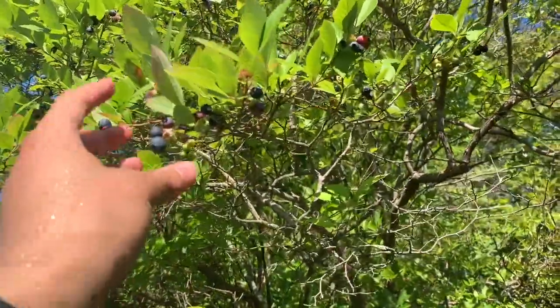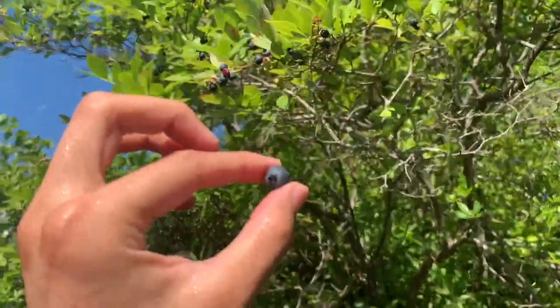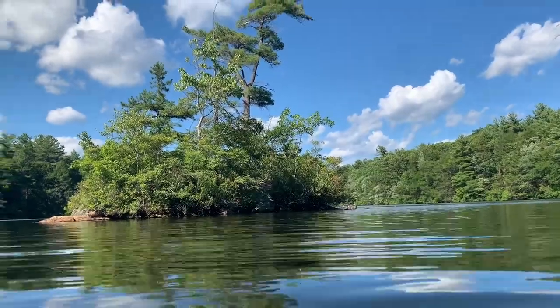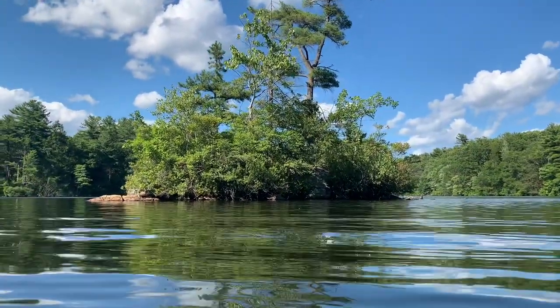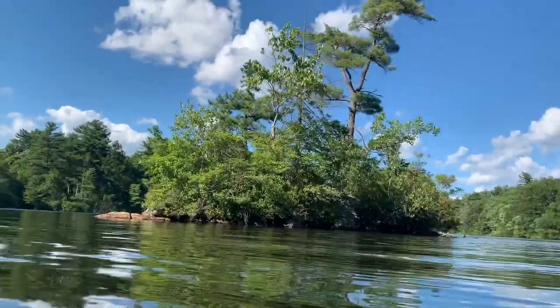You can just reach up and pick one. There's another island in this lake, also covered in blueberry bushes. But we'll save that for another day.